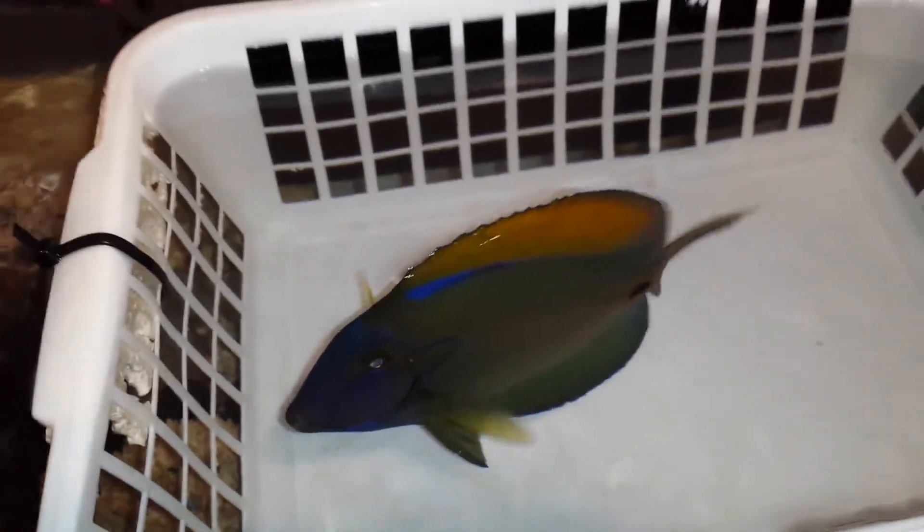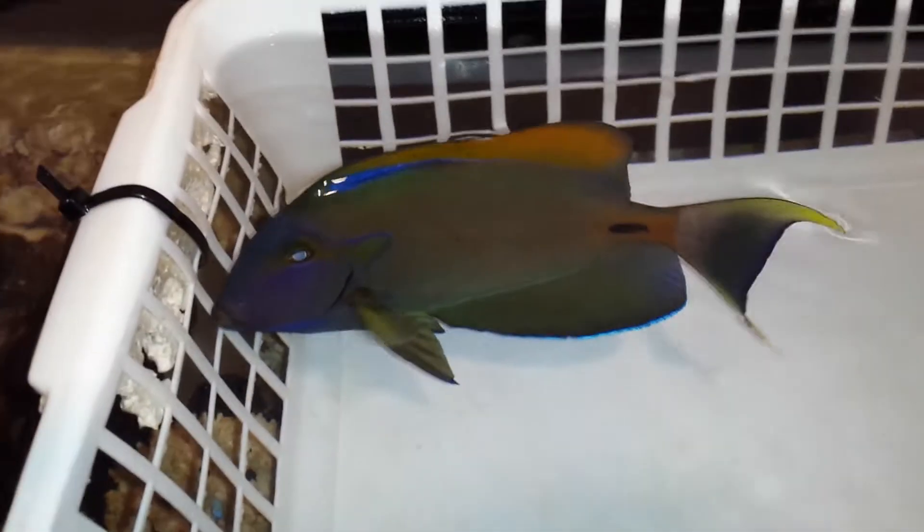Let me flip them over a little bit. Got a very beautiful tail to him.